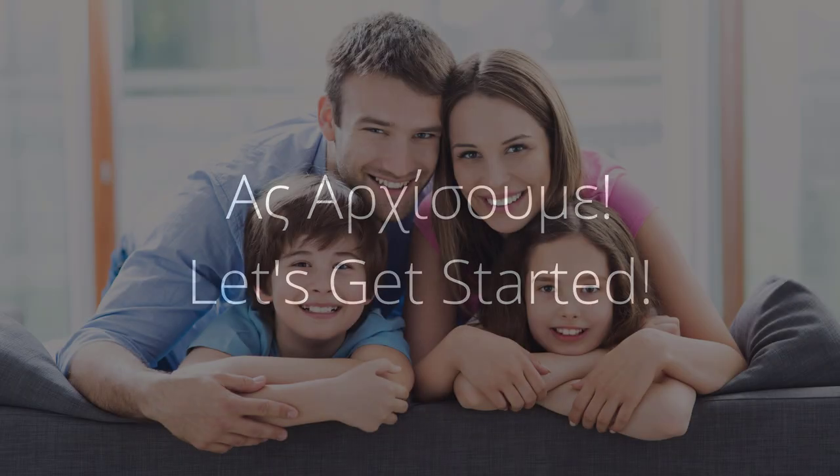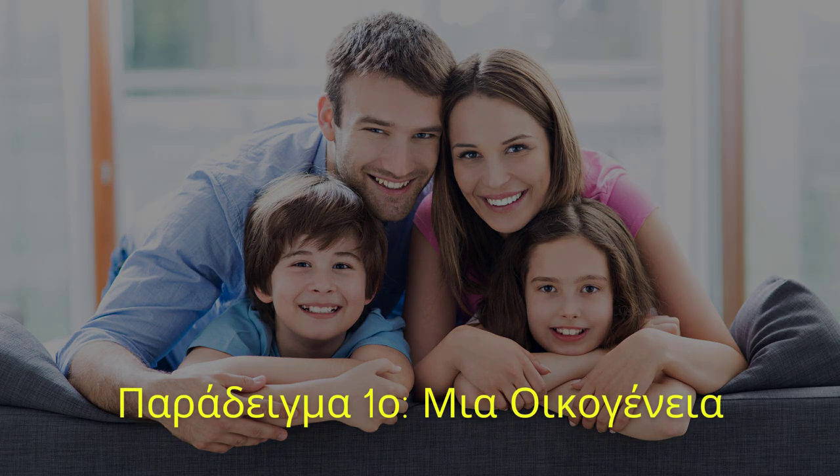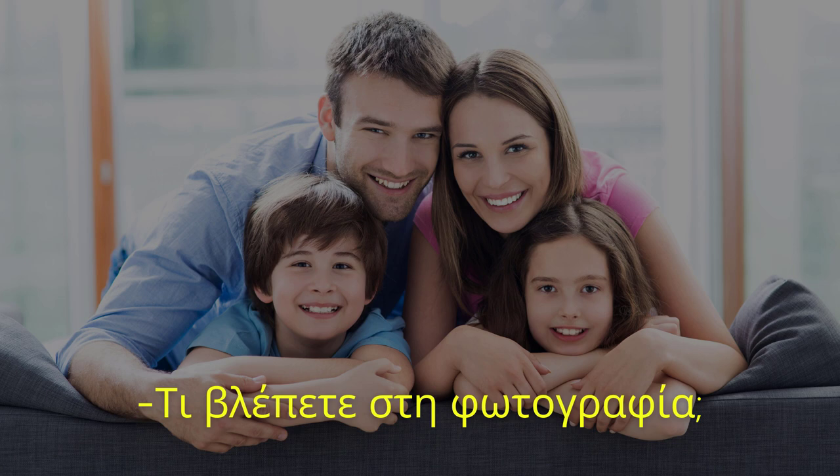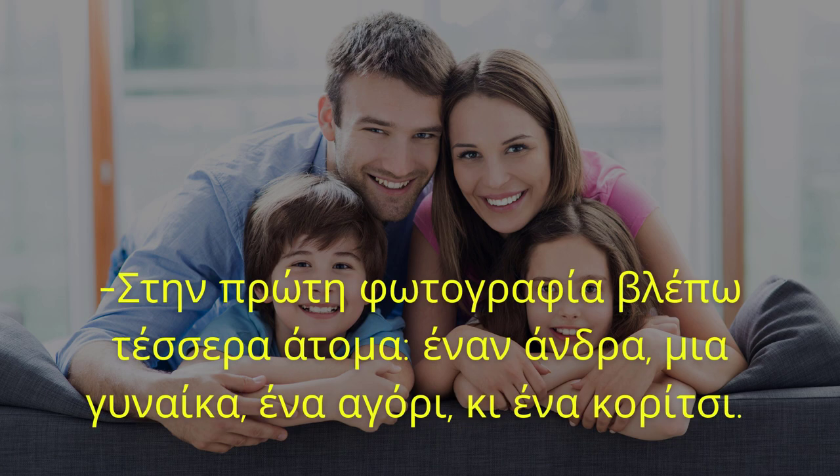Ας αρχίσουμε! Παράδειγμα πρώτο. Μια οικογένεια. Τι βλέπετε στη φωτογραφία? Στην πρώτη φωτογραφία βλέπω τέσσερα άτομα.